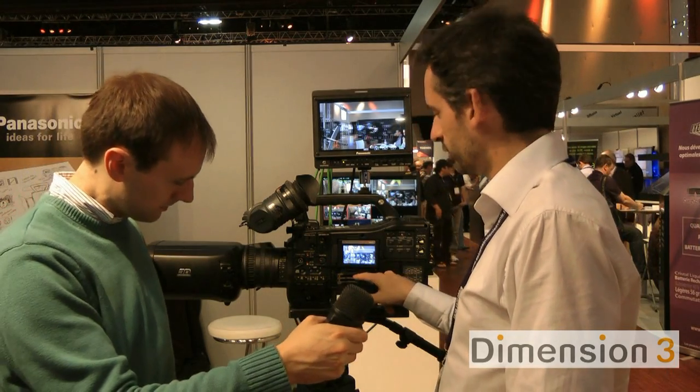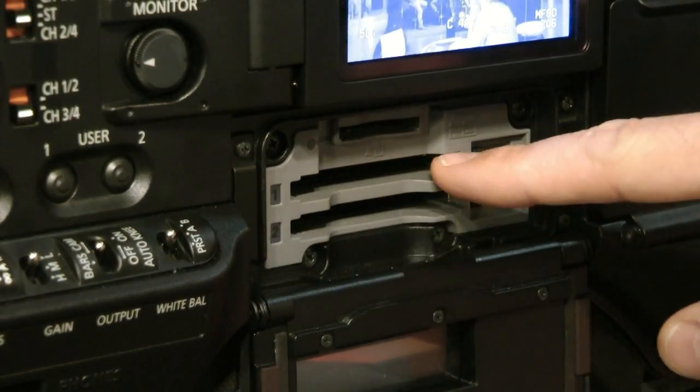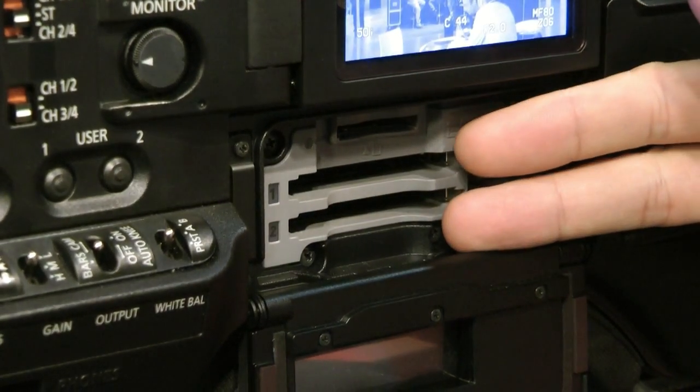We record now on P2 cards. We have two slots — one for the left view, one for the right view. And in case you want to shoot in 2D, you have two recordings of the left view, so you have a backup recording.